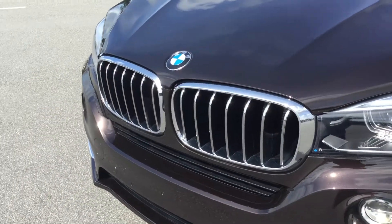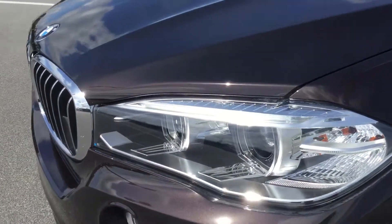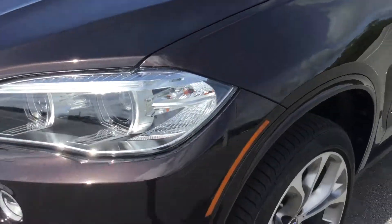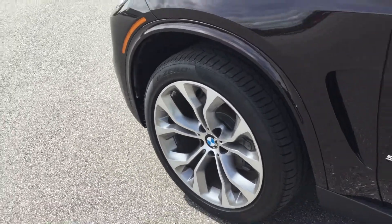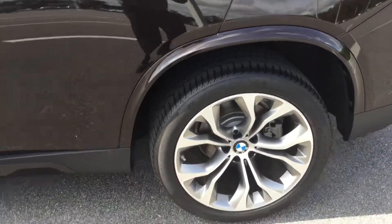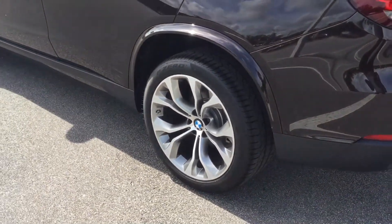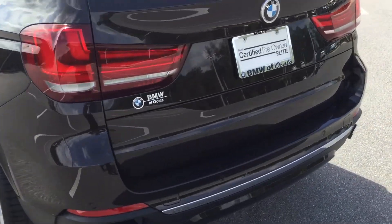Gorgeous BMW kidney grille in front. You have your fog lights at the bottom, as well as your Xenon headlights. Four-wheel ABS brakes and stability control with ABS and driveline. Take note of these gorgeous 20-inch light alloy wheels. We also have our run-flat tires, allowing you to run a distance of 50 miles at 50 miles per hour without having to change out the spare.